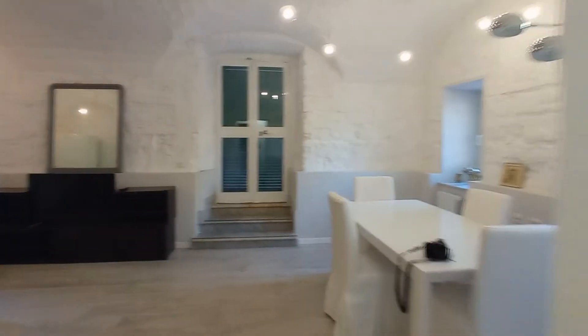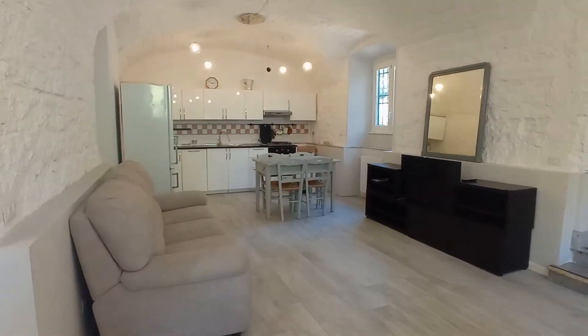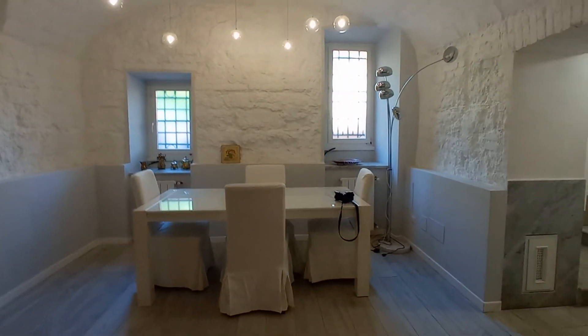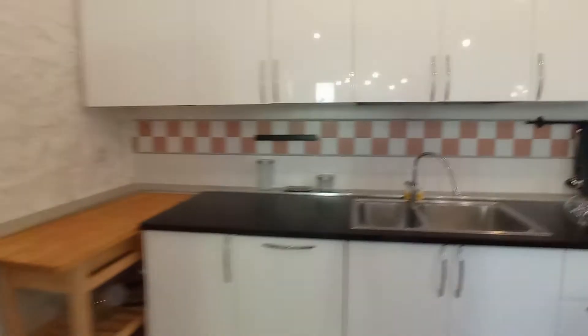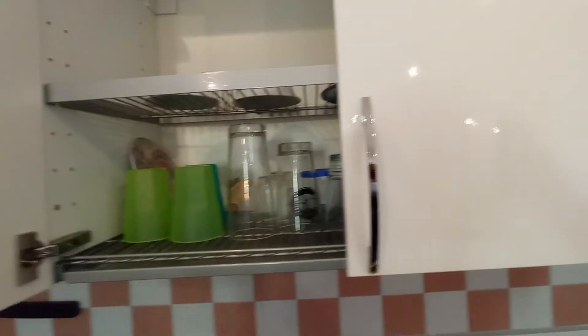The apartment has a very large kitchen. We have a sofa, a television, a big table, and another table. This is the fridge, the sink, the kitchen, the oven, and this is the cupboard.